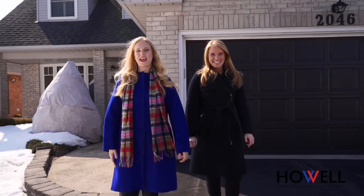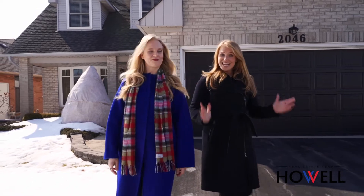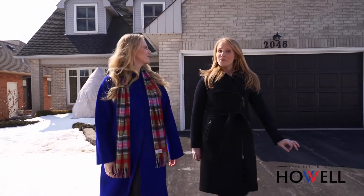Hi, I'm Caitlin and I'm Stephanie, and we're with the Howell Real Estate Team with RE/MAX. Welcome to our newest listing at 2046 Peeley Boulevard in the River Oaks community of Oakville.